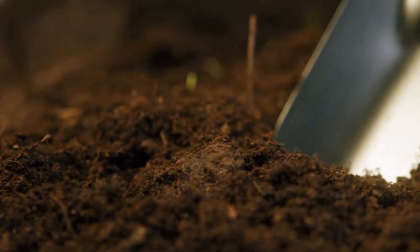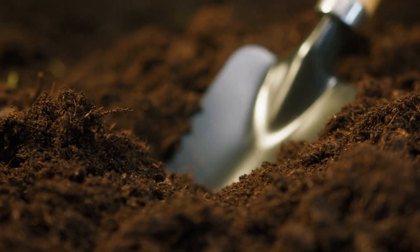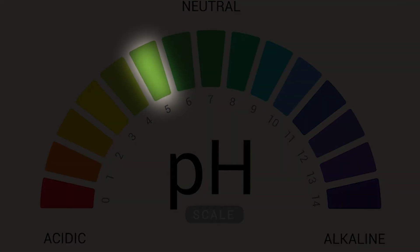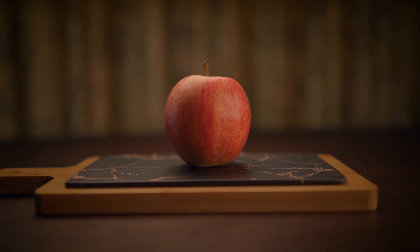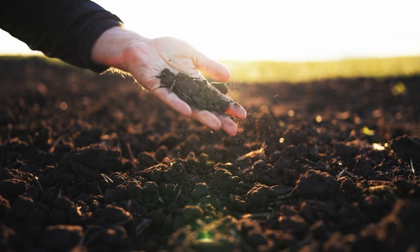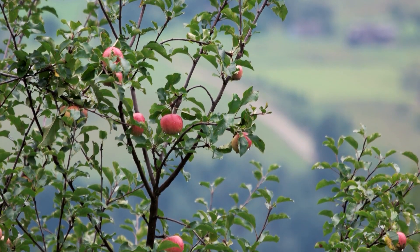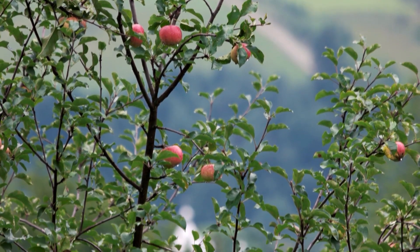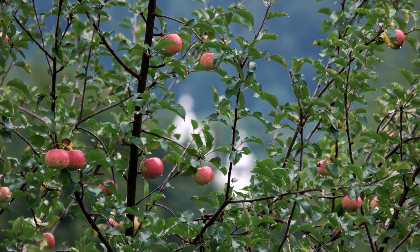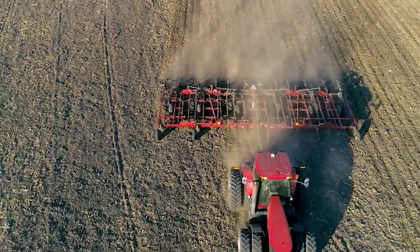It all starts with soil preparation, which plays a crucial role in growing healthy apple trees. In New Zealand, the soil must be nutrient rich and have the perfect pH balance between 5.5 and 6.5 to ensure optimal growth. Growing apples isn't just about planting a seed and waiting — the trees need carefully maintained conditions to produce high quality fruit. Once the soil is ready, young apple trees are planted in early spring when the weather starts to warm up. These small saplings take about three to five years to bear their first fruit, and up to seven years to reach their full potential, producing the highest yields.